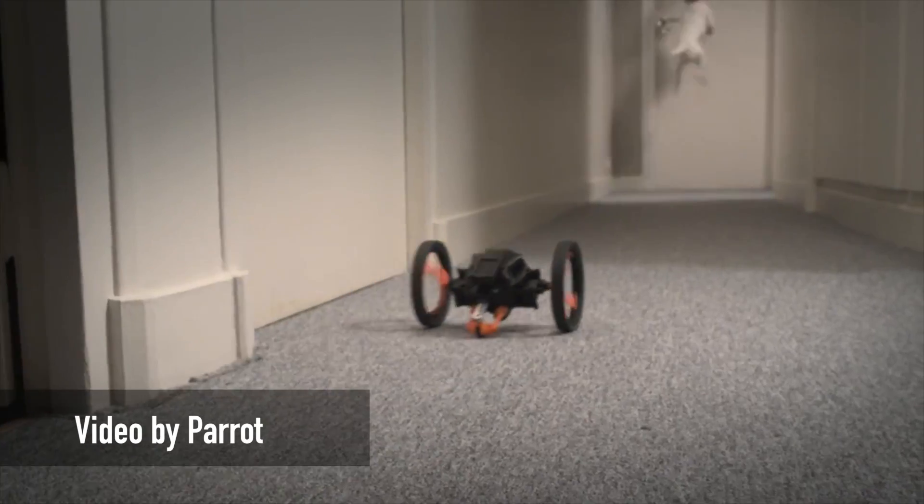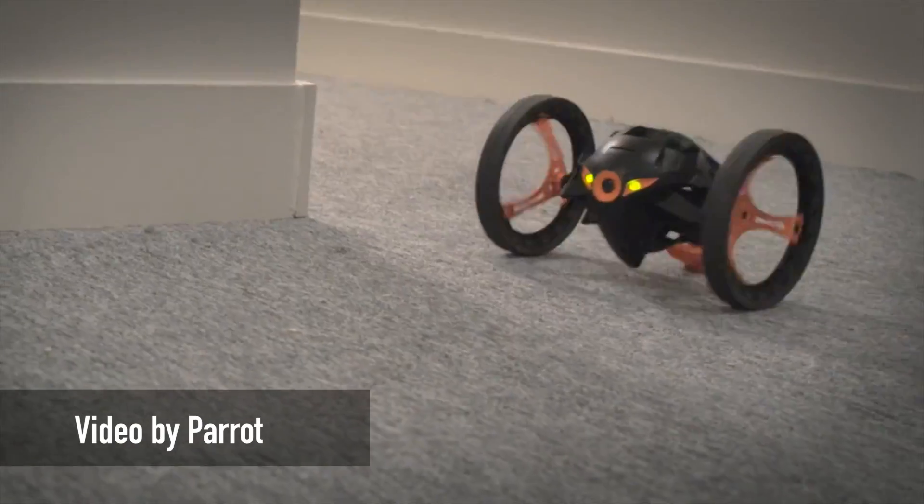Parrot is calling their newest little two-wheeled creation the Sumo, for reasons that are relatively still unknown. It can still be controlled from a phone or a tablet over a 5 GHz Wi-Fi connection, giving it quite impressive range.